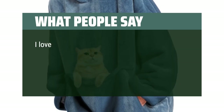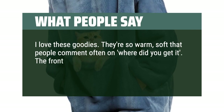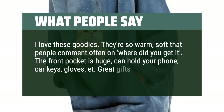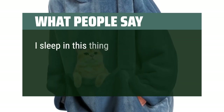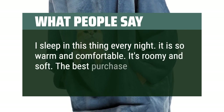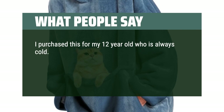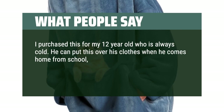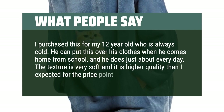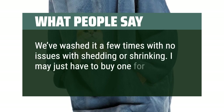What people say: I love these — they're so warm and soft that people often ask where I got it. The front pocket is huge and can hold your phone, car keys, and gloves. Great gifts. I sleep in this thing every night — so warm, comfortable, roomy, and soft. The best purchase for friend or family. I purchased this for my 12-year-old who is always cold. He puts it on over his clothes when he comes home from school almost every day. The texture is very soft and higher quality than expected for the price. We've washed it a few times with no issues with shedding or shrinking. I may just have to buy one for myself.